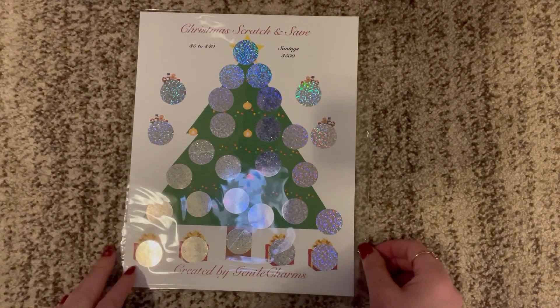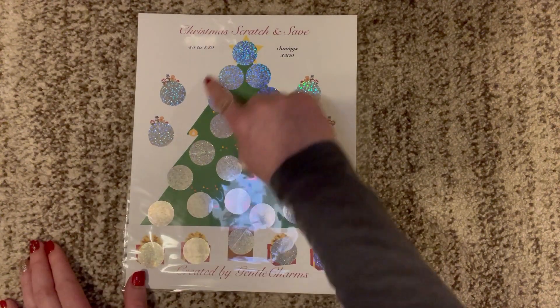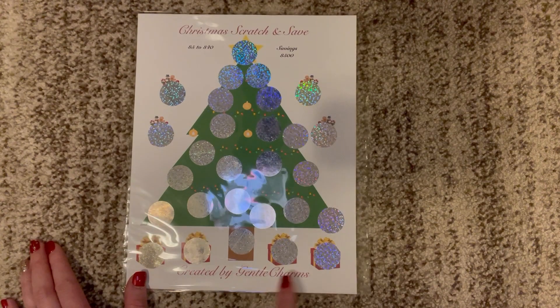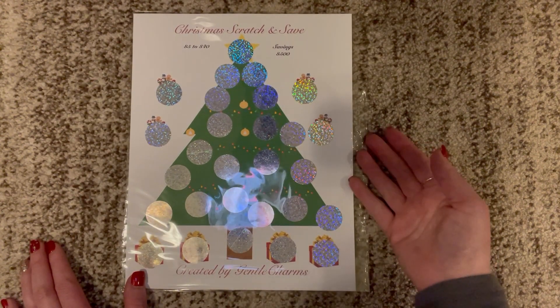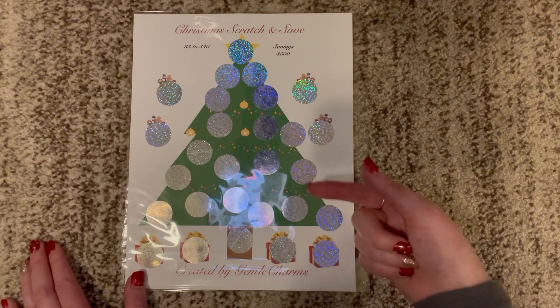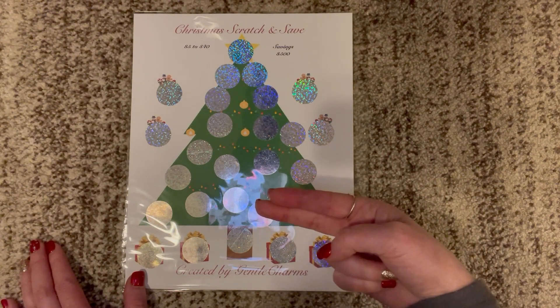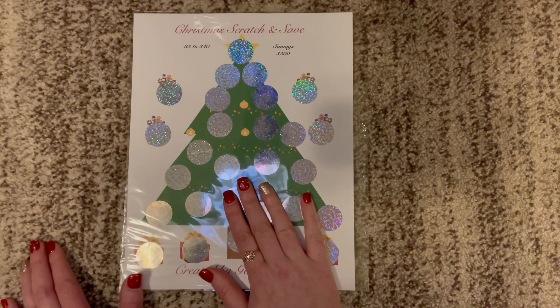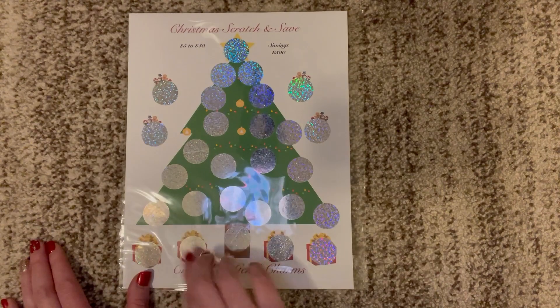This is from Gentle Charms — from Heather. Heather sent me this tree scratch-off. It's so gorgeous. It might actually be Gentle Charm Budgets, but everyone will be linked in the description box. If they have a YouTube channel in addition to their Etsy shop, both will be listed together. This beautiful tree and presents scratch-off comes to $500. Thank you to Heather.